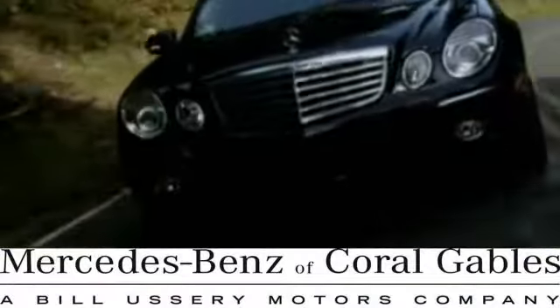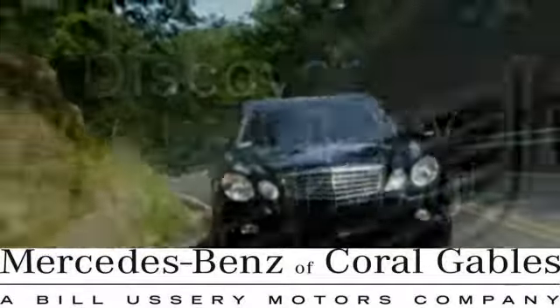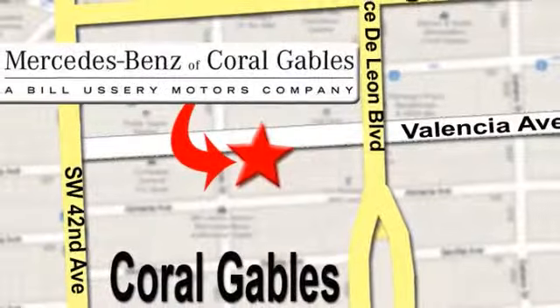At Mercedes-Benz of Coral Gables, our goal is to help you discover the true joy of driving. We're conveniently located just west of I-95 at 300 Almeria Avenue.